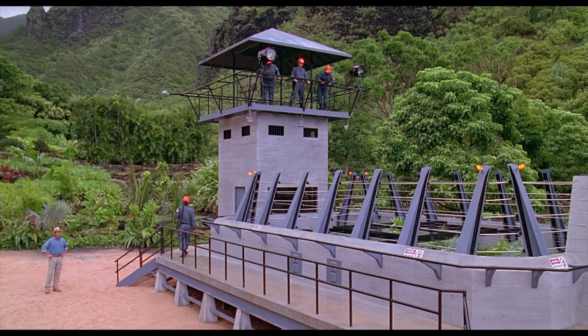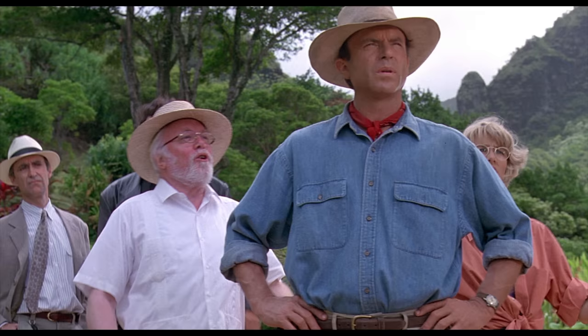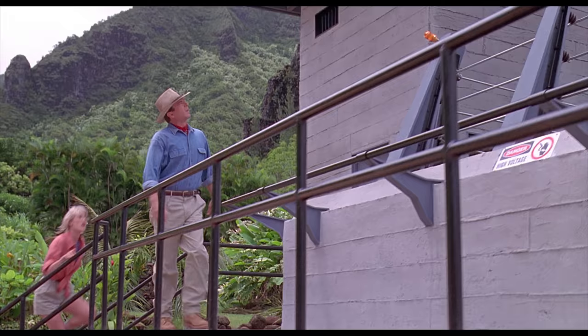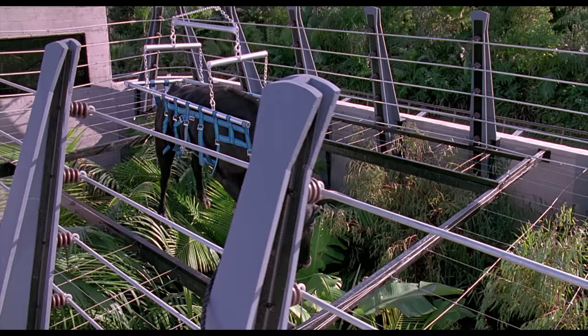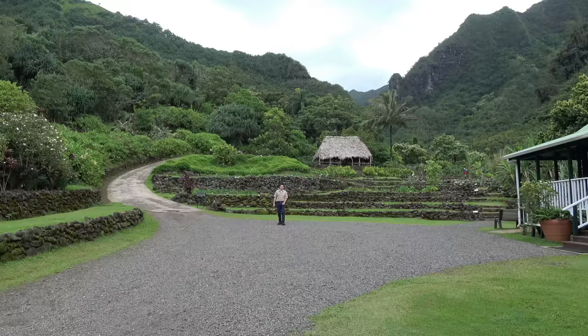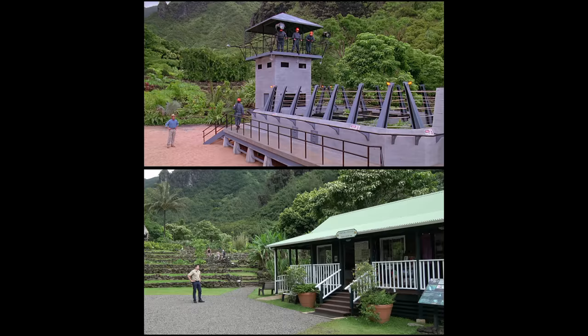The location is seen again later in the movie when the group watches the velociraptors being fed a cow — that scene was shot during the day, so this time it's easy to recognize. It's somewhere around here that Alan Grant looks at the velociraptor pen, and the others follow him down this path.